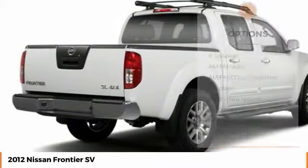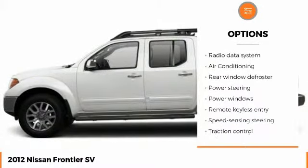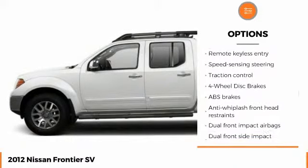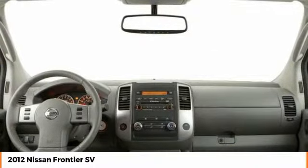Here are some of this vehicle's great options: stability control, traction control, anti-lock braking system, keyless entry, dual airbags, air conditioning, power steering, alloy wheels, driver airbag, and adjustable steering wheel.